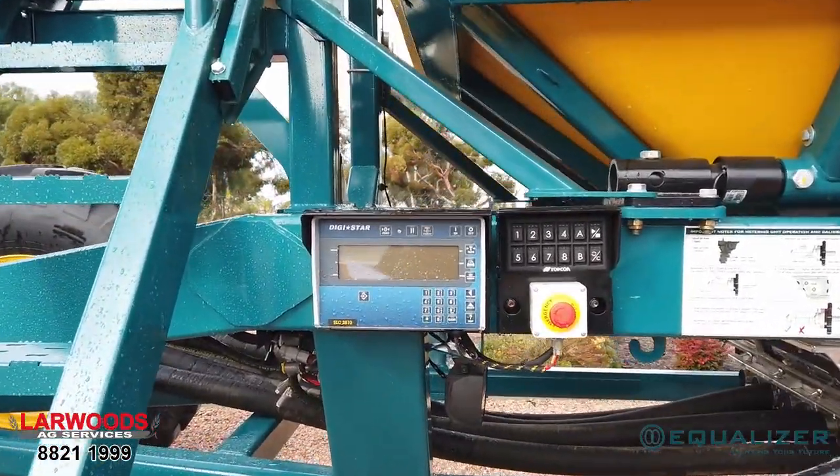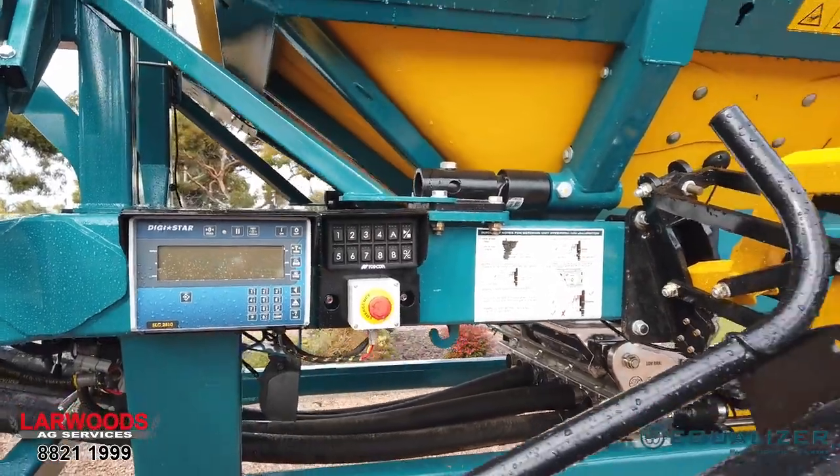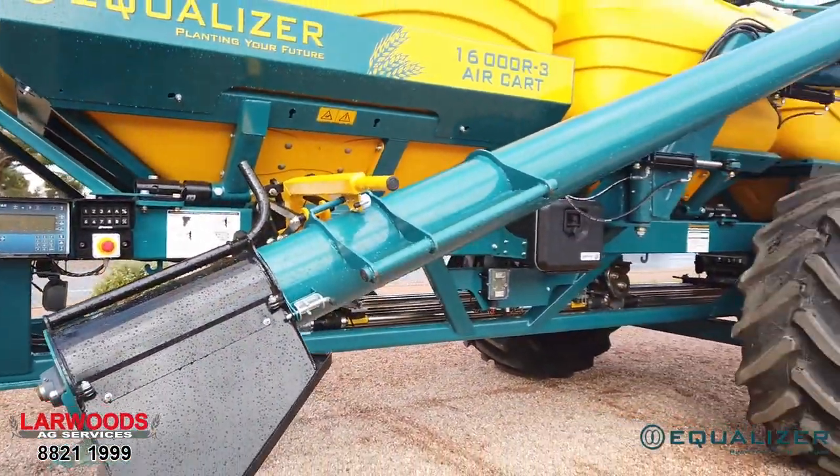Digistar load cells and a Topcon X35 controller, LED light package, camera kit, and hydraulic 10-inch auger.